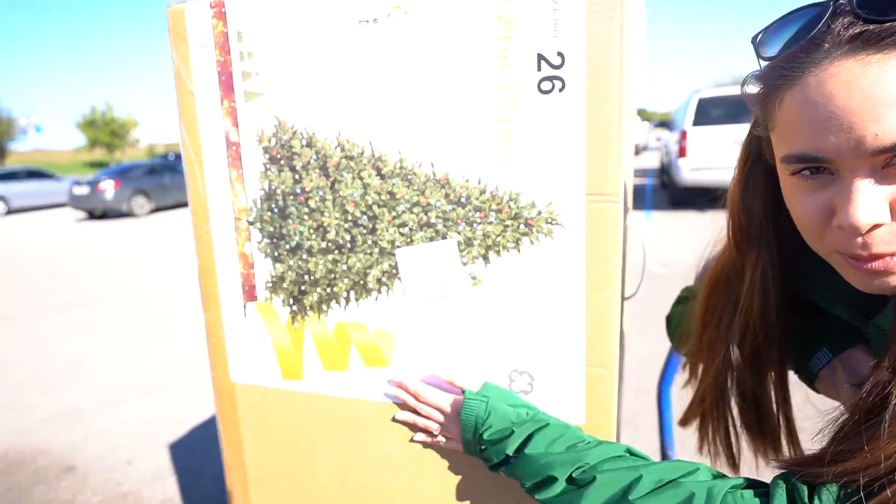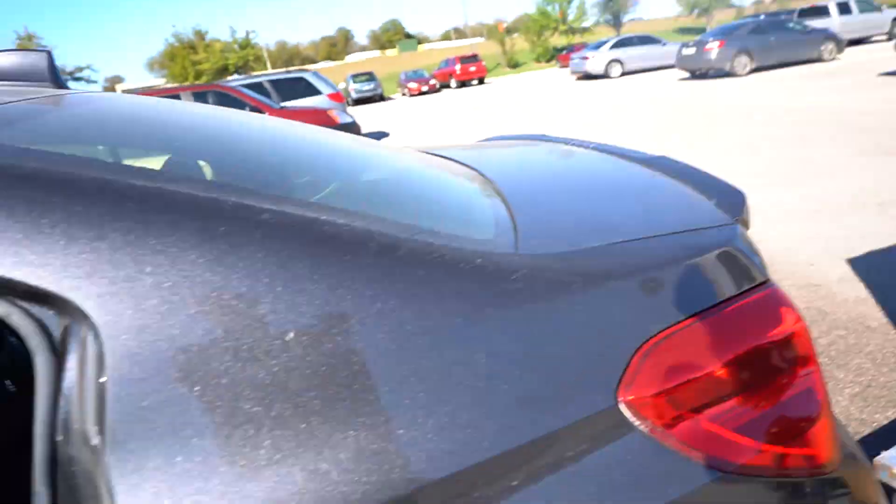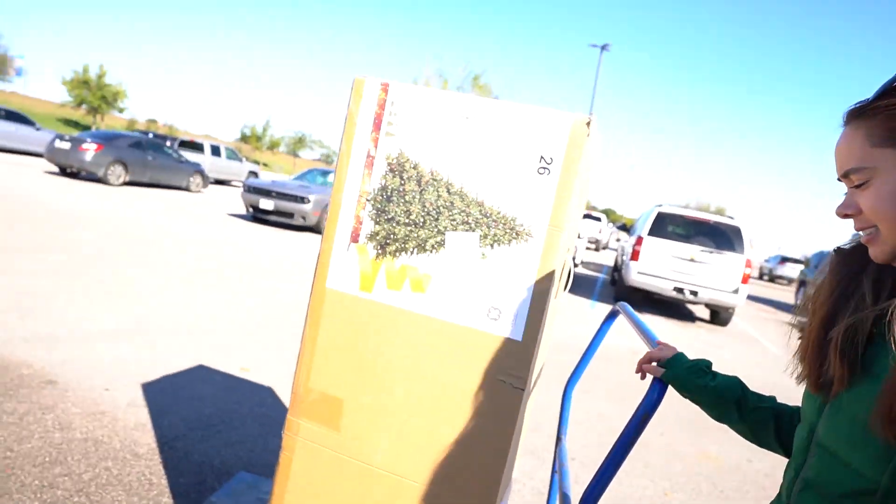I mean, Target might even have some too, but we'll see how it goes at Lowe's. Update: we got a tree from Lowe's! It was technically the last one besides the display, and I was guarding it for dear life — there were other people that wanted it. Now we've got to put it in the car and it's a tight fit.